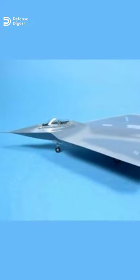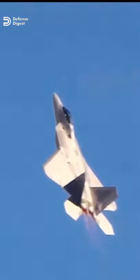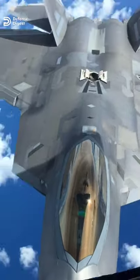The X-44 Manta, which stands for multi-axis no-tail aircraft, was a futuristic-looking derivative of Lockheed Martin's iconic F-22 design. According to Air Force magazine, Lockheed Martin may have designed up to six different airframes similar to the F-22 Raptor that were offered to the Air Force, though none of them were picked up.